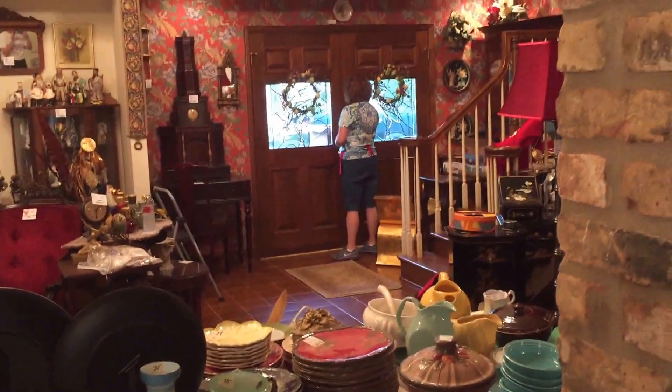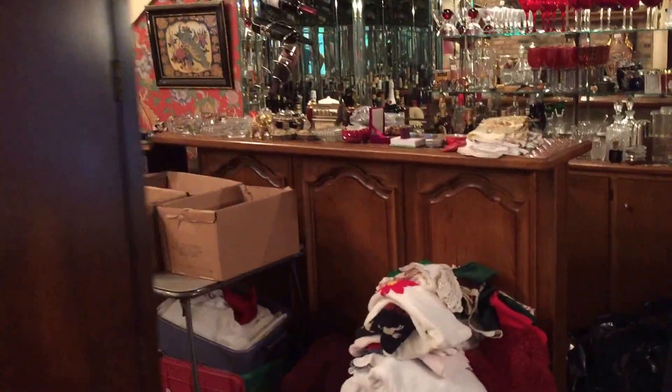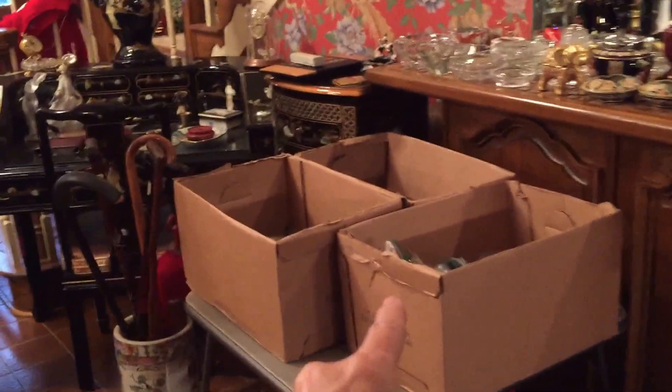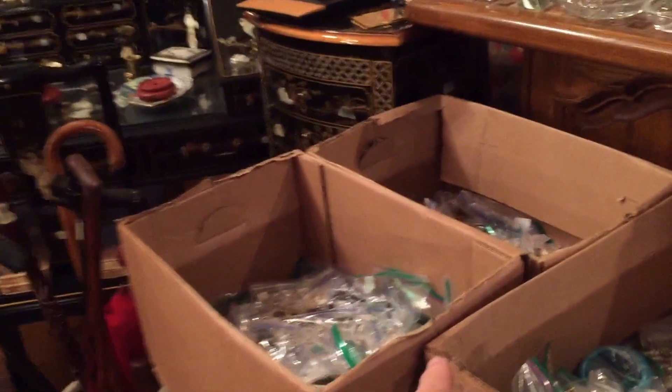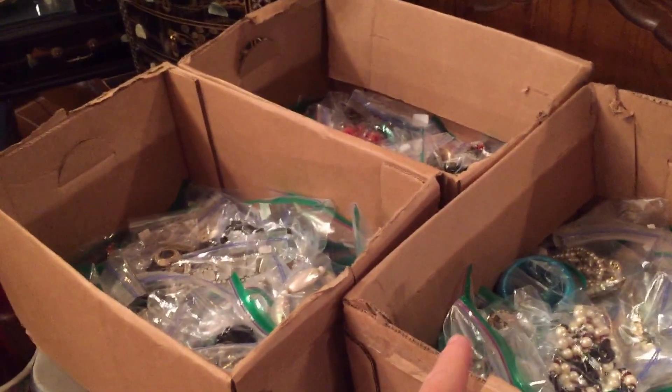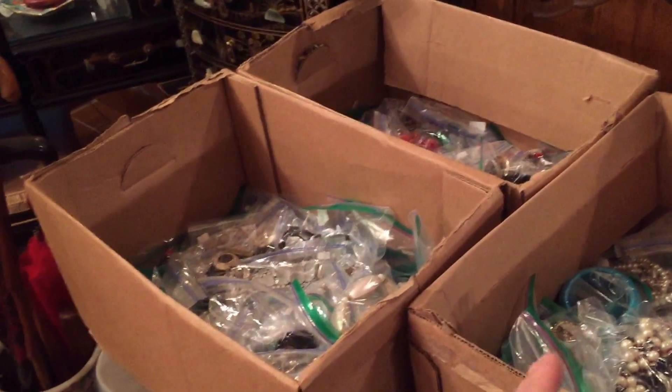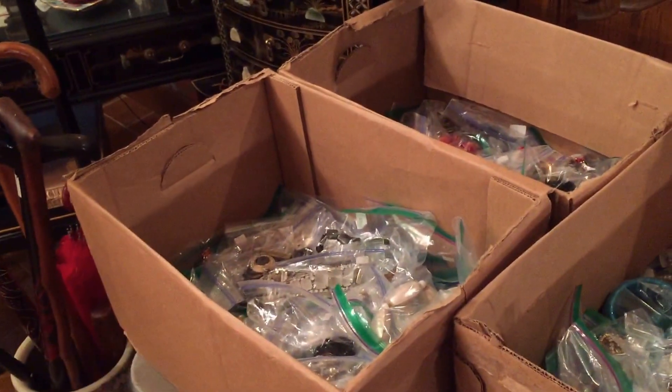Phase two will be mid-April. That will include the upstairs and the three packed, packed, packed attics. You see those three cardboard boxes? I was telling y'all that's 50 pounds of vintage costume jewelry — I was wrong. There's more like 65 pounds; I've weighed it. We have a bangle bracelet, some rhinestones, and just some fabulous stuff.